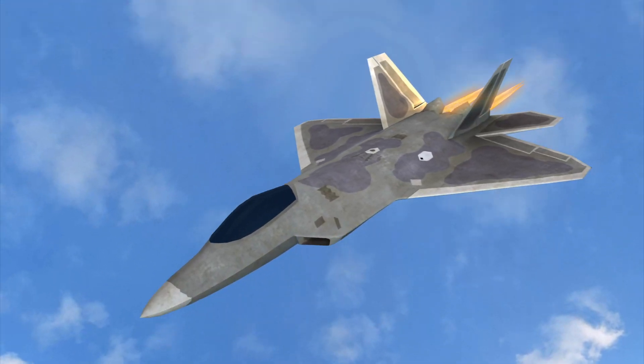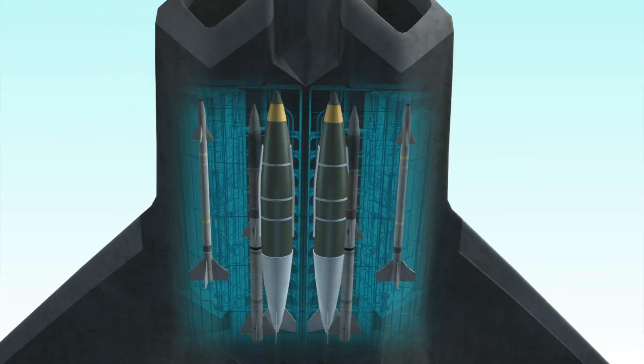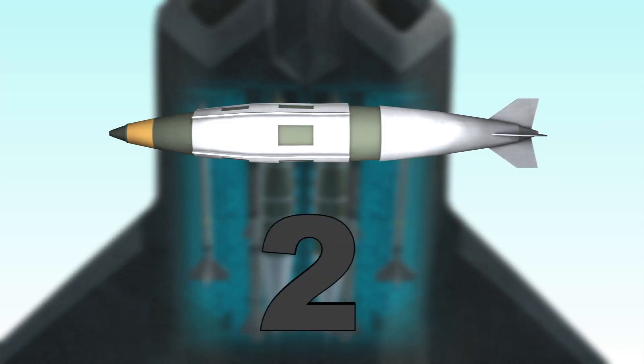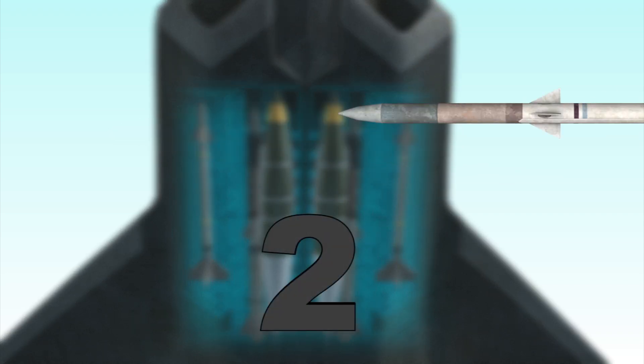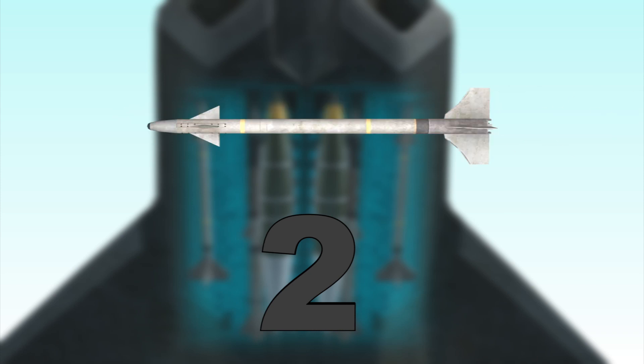The Raptor stores its weapons in three bays in the fuselage. For ground attacks, the warplane can carry two 1,000-pound JDAM bombs and two AIM-120C missiles in its center bay, while each of its side bays can also be loaded with an AIM-9MX missile.